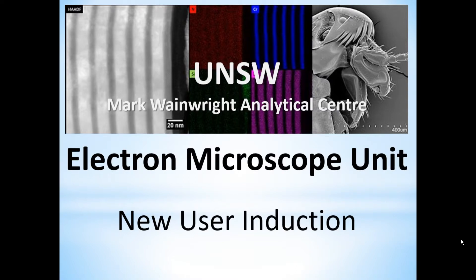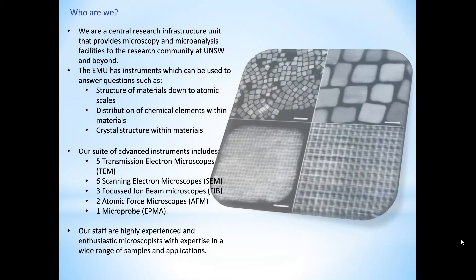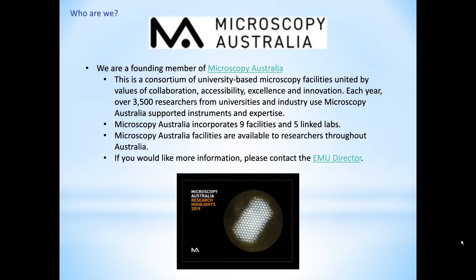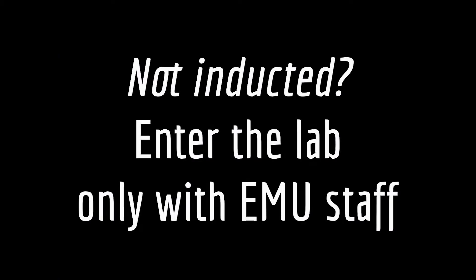All users must complete the laboratory induction and obtain approval from the EMU prior to entering without staff supervision. Anyone not already inducted into the lab, such as potential users or visitors, must only enter the lab if accompanied by EMU staff.